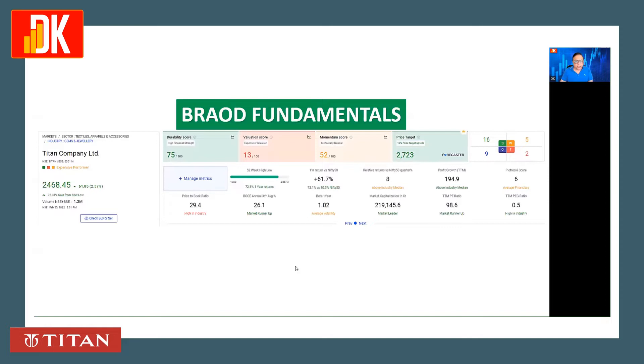Checking the broad fundamentals: this stock has outperformed the Nifty 50 benchmark index of India by 61.7% in the last one year, and profit growth has been around 195%, which is much above the median of the industry. The past tracking score is 6, which indicates average financials.